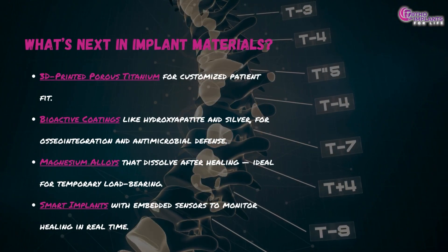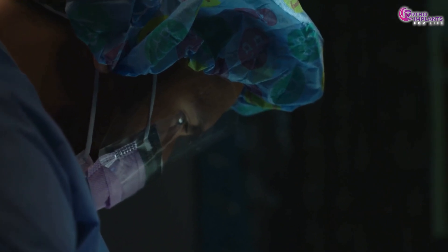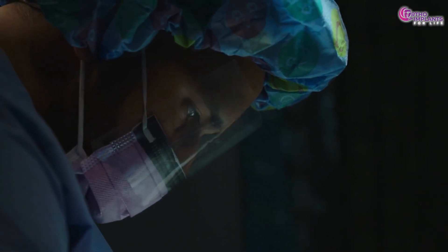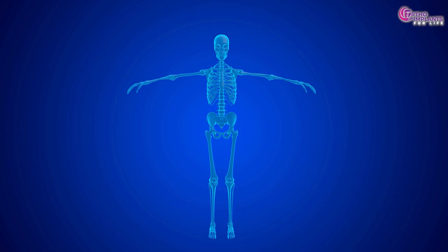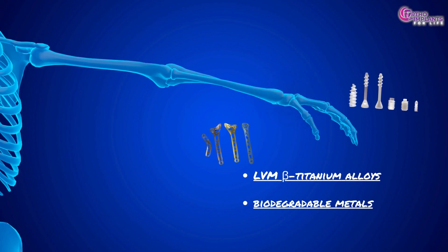Every material has its strengths and challenges. Whether you're a student, surgeon or innovator, knowing your materials means making better decisions for both patient outcomes and product innovation. As we move into the future, materials like LVM beta titanium alloys and biodegradable metals could redefine the standard for orthopedic care.